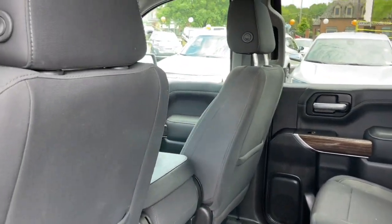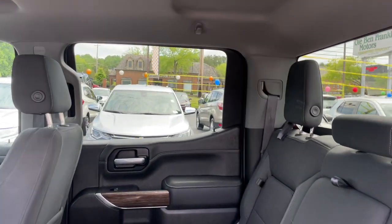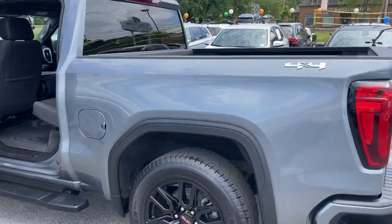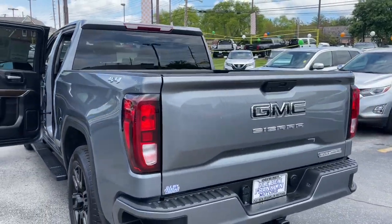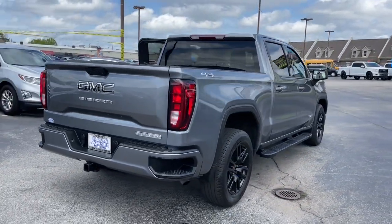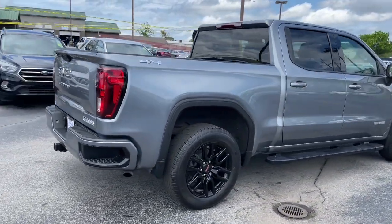These are just some of the great options this vehicle comes with: heated steering wheel, Apple CarPlay and/or Android Auto, touchscreen infotainment system, heated driver's seat, keyless entry, backup camera, satellite radio, keyless start, fog lamps, and four-wheel drive.